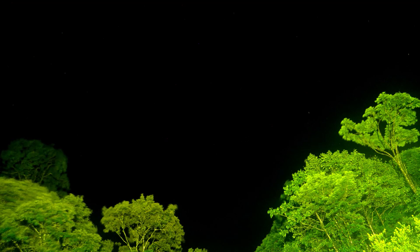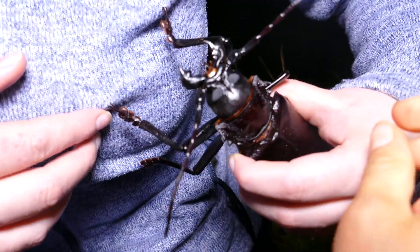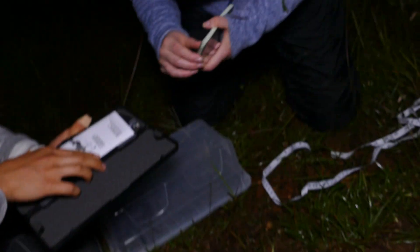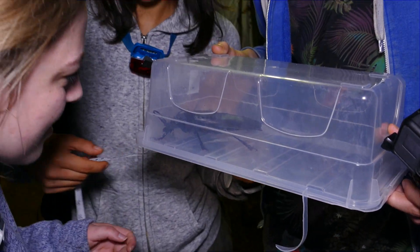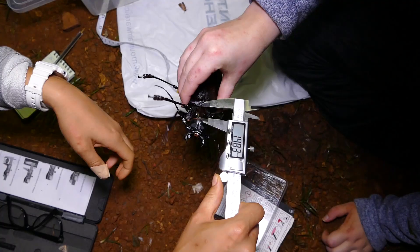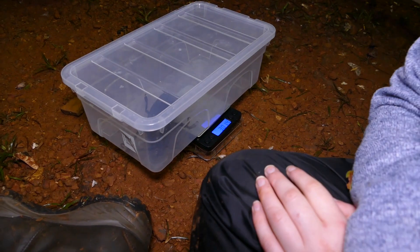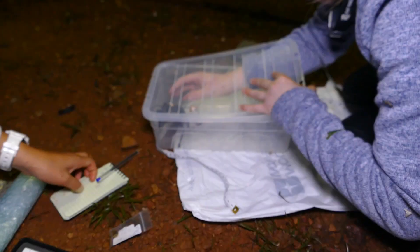Our luck changed on the third night and we finally managed to get three titan beetles. We had thought titans wouldn't start coming until about 1am or a bit later, but the first one just appeared straight in front of the light trap sheet at about 11:30 to 11:45 at night — a huge guy about 15 centimetres. Eleanor jumped straight onto him and we started taking measurements using calipers to measure its thorax, abdomen, and the whole length of the beetle, and we also weighed it.